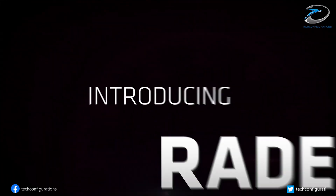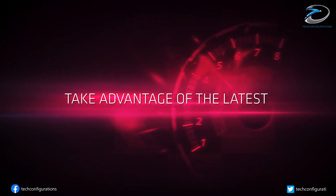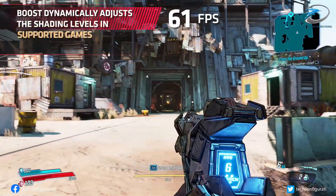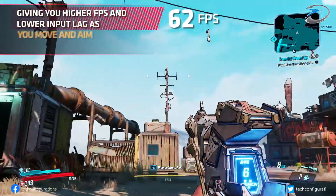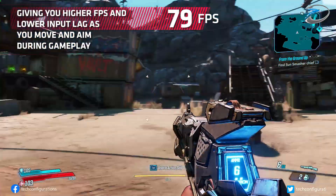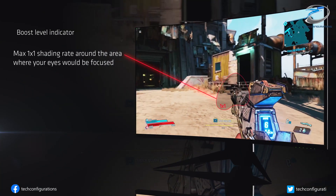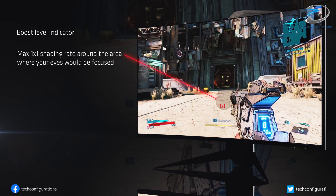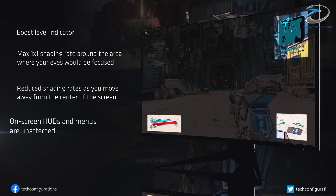The upcoming Exynos 2200 is also expected to support variable rate shading, with which certain segments of a frame can be shaded, allowing the system to allocate more resources to the important part and lesser on unimportant parts. This will lead to the enhancement of all gaming aspects, as more processing power is being focused only towards the relevant part of the frame.